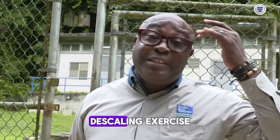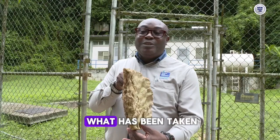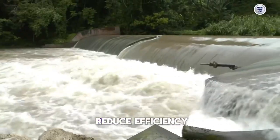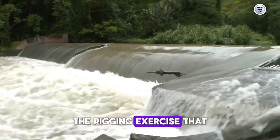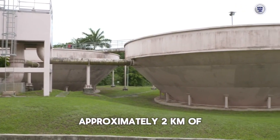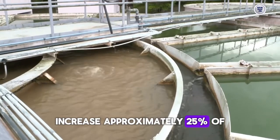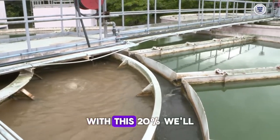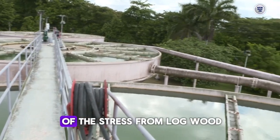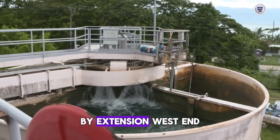We started a de-scaling exercise, or what we refer to as pigging, to clear the pipe. This is just a piece of what has been taken from the pipe — you can imagine when this is packed into the pipe, it reduces flow and efficiency. The pigging exercise we did recently has improved the flows we're seeing now. Approximately two kilometers of pipes were pigged or de-scaled, and it has increased approximately 25% of yield at the plant. With this increase, we'll see more water going into Hanover, which can alleviate some of the stress from Lavon, putting more water into Negril and by extension West End.